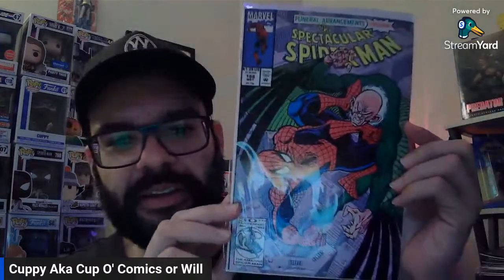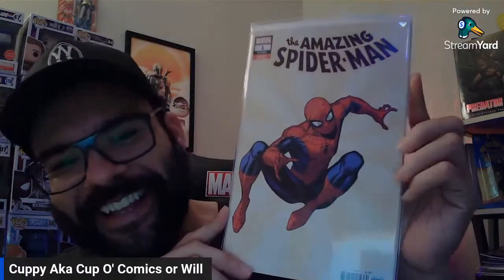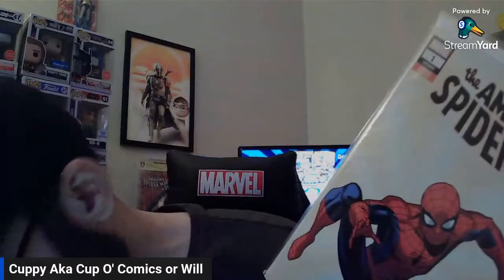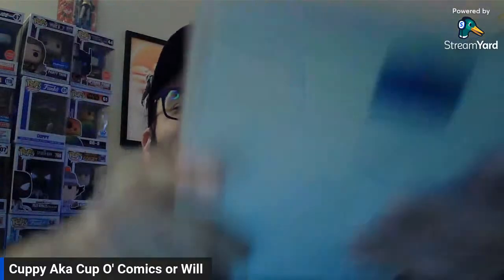This is a Sal Buscema cover — this is the Spectacular Spider-Man 186. I think J.M. DeMatteis is the writer on that as well, maybe. This is from the most loved Spidey run ever — Amazing Spider-Man number one from when Nick Spencer wrote it. They call him Thick Spencer because their stacks would be hanging out on the shelf. I have the entire run. This is actually the B cover, and this is the A cover right here.